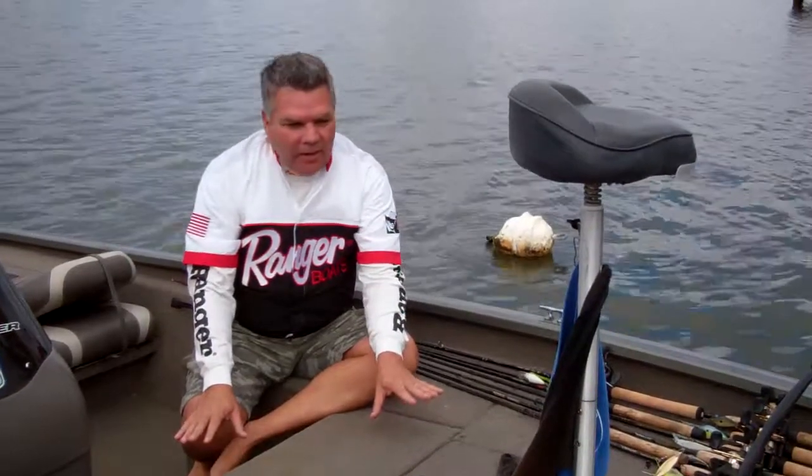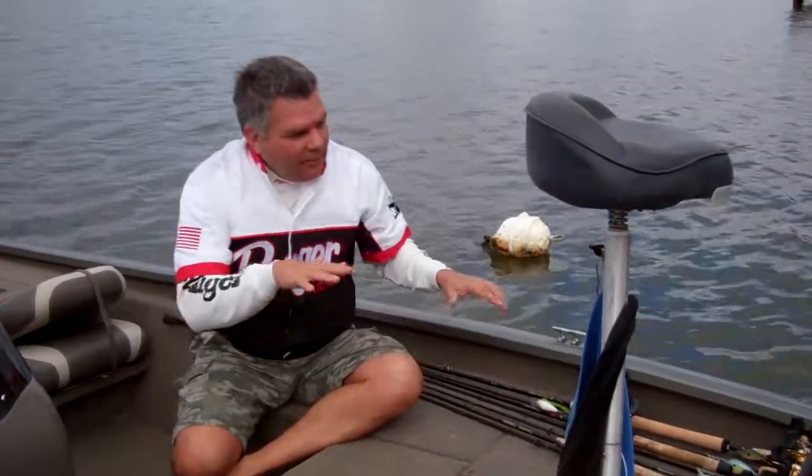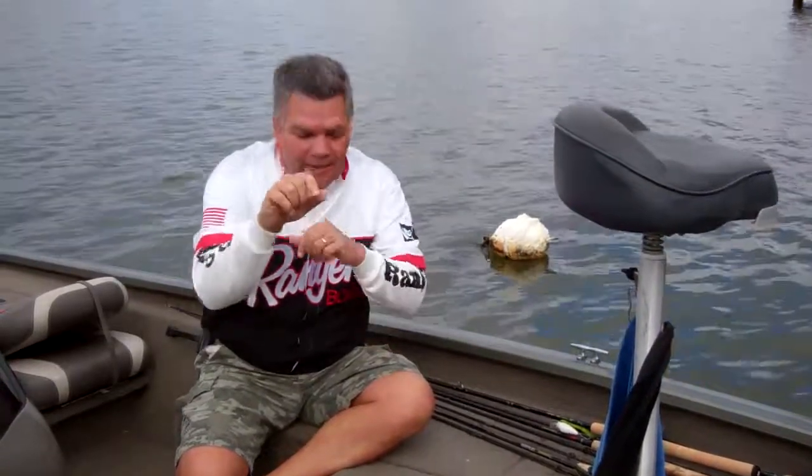Beautiful day in February. What are we going to do today? Water's just right — 58, 59 degrees. Got a little overcast, got a little breeze blowing. That'll work those fish up, work up that plankton, I think KVD calls it.